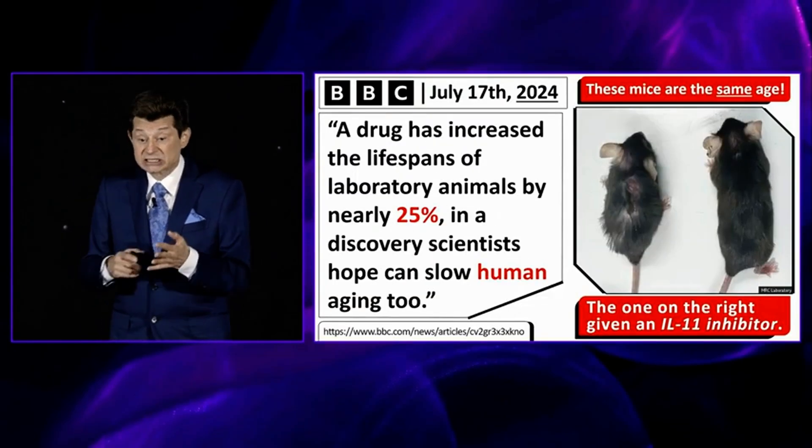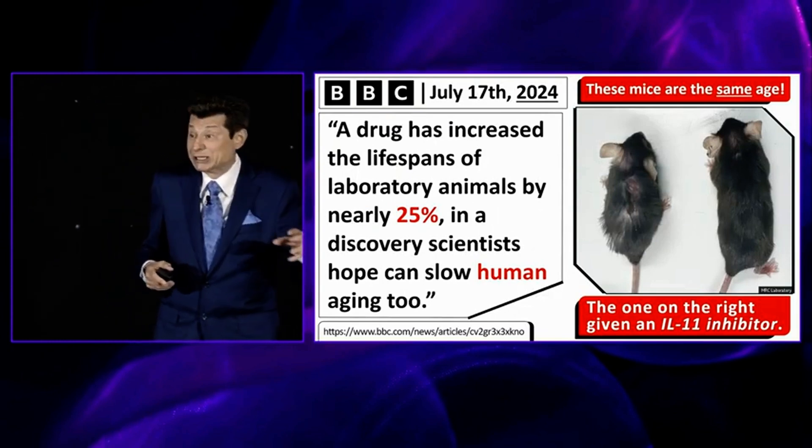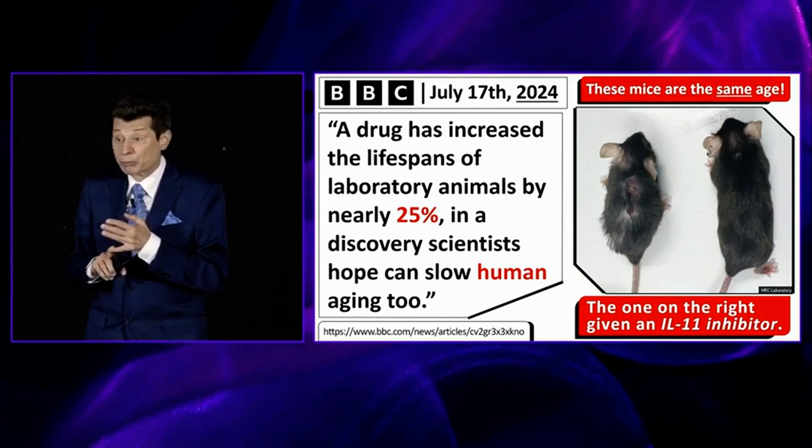What happened is, studies came out just a couple months ago, and they caused me to have to continue to rearrange these slide presentations because the data is so impressive.